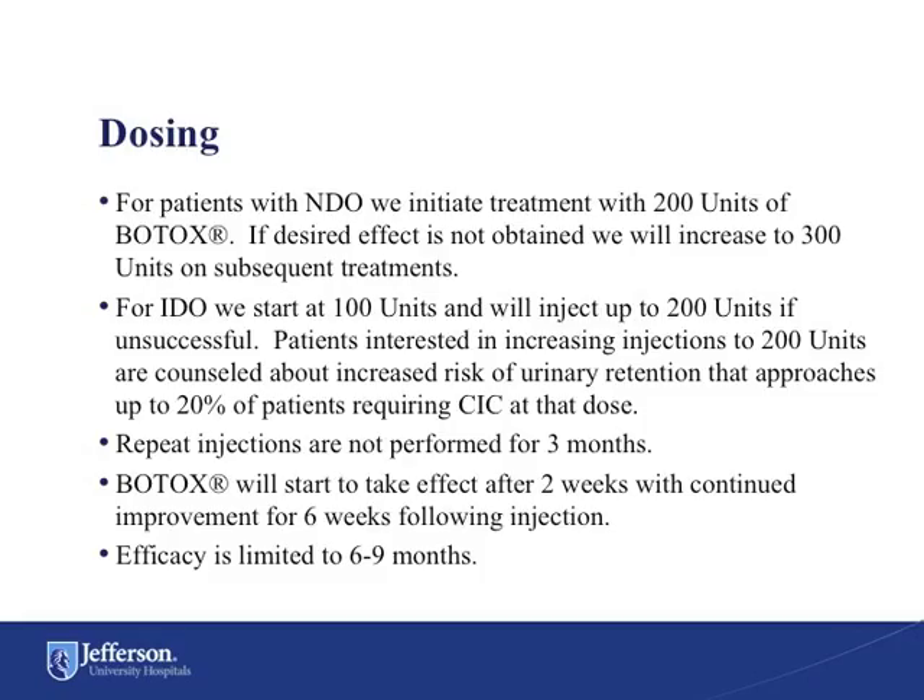For patients with neurogenic detrusor overactivity, we initiate treatment with 200 units of Botox. If the desired effect is not obtained, we will increase to 300 units on subsequent treatments. For patients with idiopathic detrusor overactivity, we start at 100 units and will inject up to 200 units if unsuccessful. Patients interested in increasing their injection to 200 units are counseled about an increased risk of urinary retention that approaches up to 20% of patients requiring CIC at that dose.